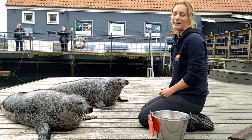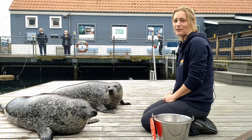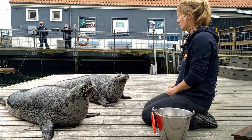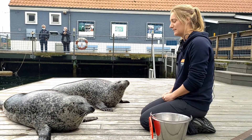Hi, my name is Julie and I'm working here as a biologist and animal trainer, working with Tulle and Naya, two of our harbour seals. I want to tell you a little bit about positive reinforcement, because that is what we use when we train our animals here.